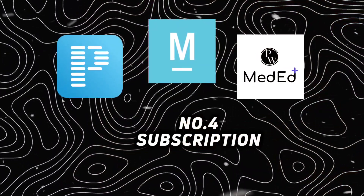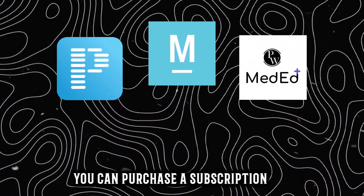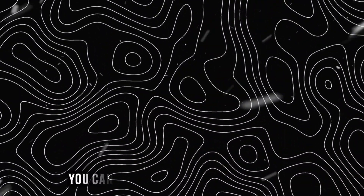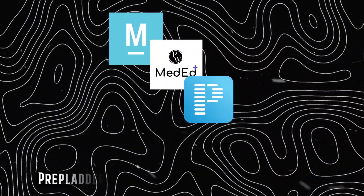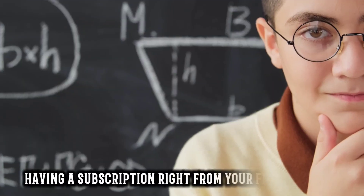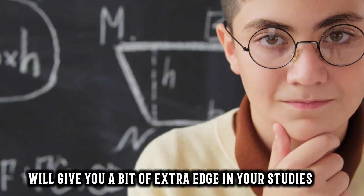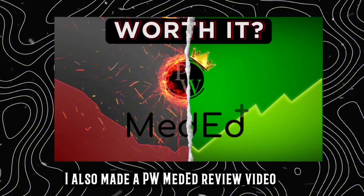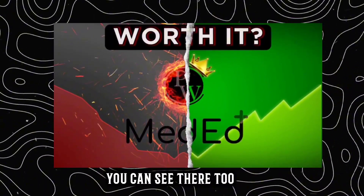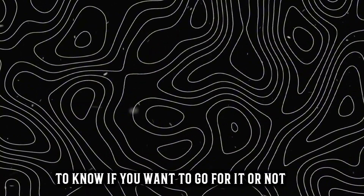Number 4: Subscription. You can purchase a subscription from any popular platform and study from their lectures — Marrow, PW Method, PrepLadder, eGurukul, or any such platform. It will help you a lot, and having a subscription right from your first year will give you a bit of extra edge in your studies. I have also made a PW Method review video, for which I'll be providing the link at the end.